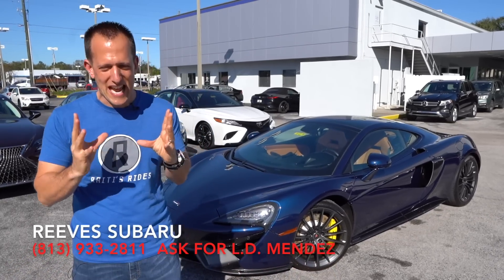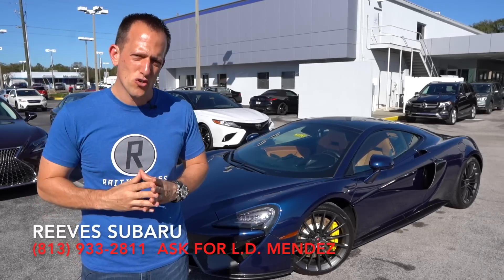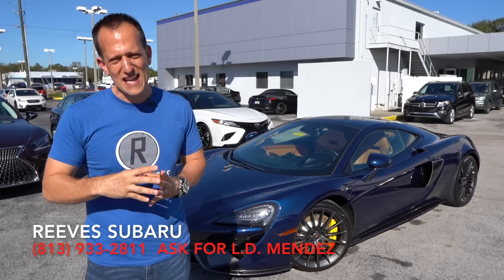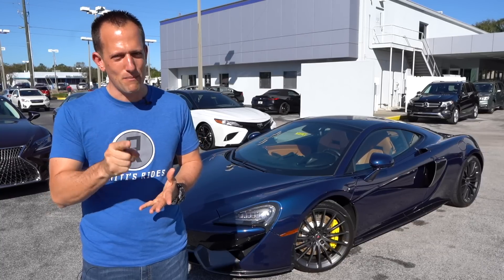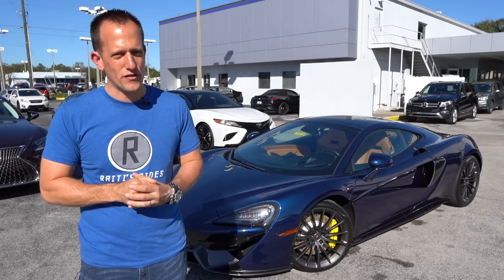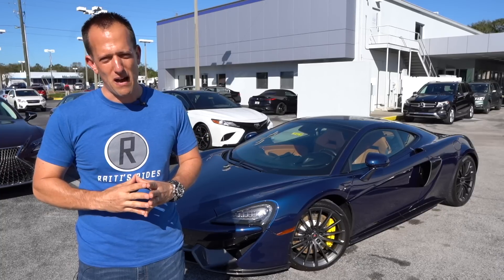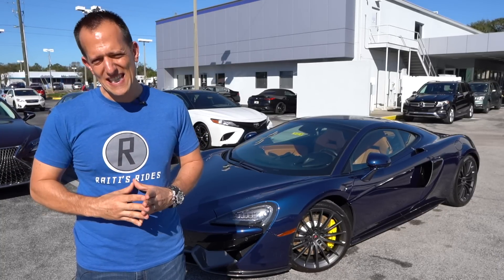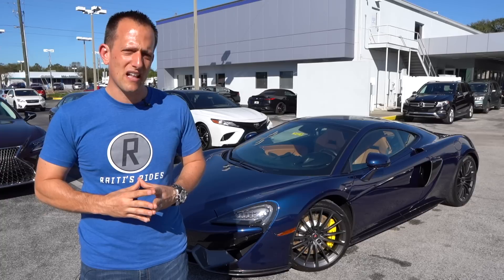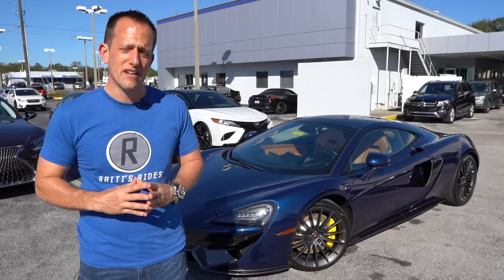Bruce McLaren, the namesake of this iconic brand, was once a race car driver and also a race engineer — he engineered his own cars. Very historic win at Le Mans, especially if you saw that Ford versus Ferrari movie. He won the 1966 24 Hours of Le Mans race with Ford. Unfortunately, in 1970, Bruce McLaren lost his life at a racing event in Goodwood, England.